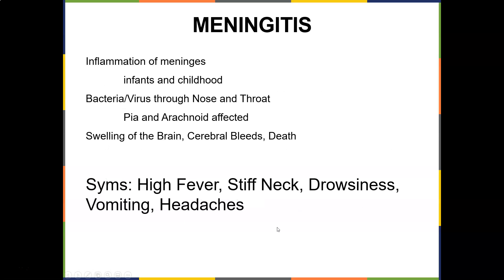Meningitis is inflammation of the meninges — remember, '-itis' means inflammation. It's common in infants and childhood and is caused by bacteria or viruses entering through the nose and throat, affecting the pia and arachnoid layers. Symptoms include swelling of the brain, cerebral bleeds, possible death, high fever, stiff neck, drowsiness, vomiting, and headaches.